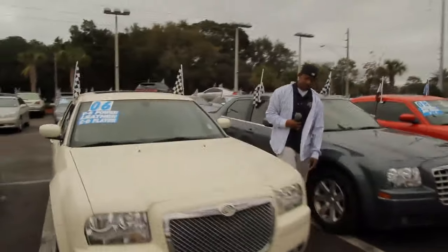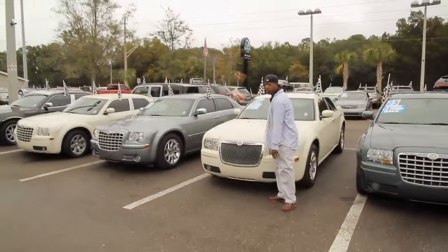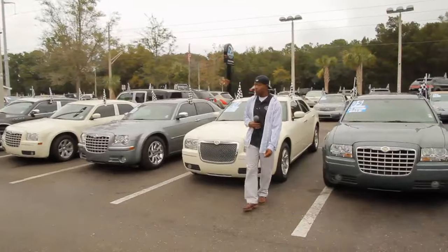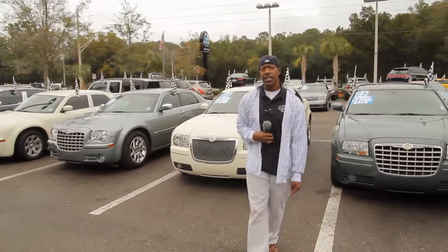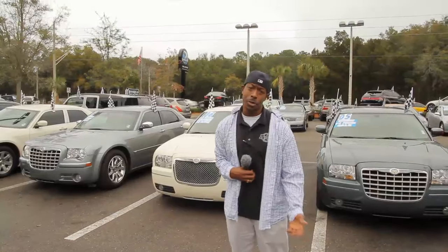Probably one of the cleanest ones I have here in the inventory for you. Here's your sunroof. Alloy wheels, fog lights, halogen lights, Bentley grill — what more can you ask for? Come visit us at Autoline where, like I said, guaranteed credit approval. I can get you riding in one of these cars today. Come on down to Autoline.